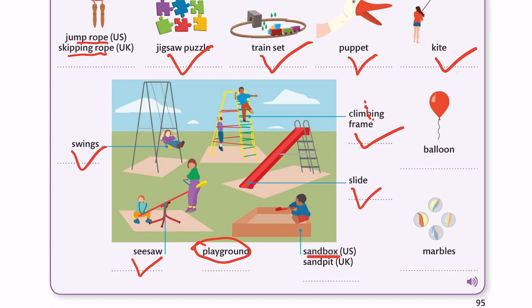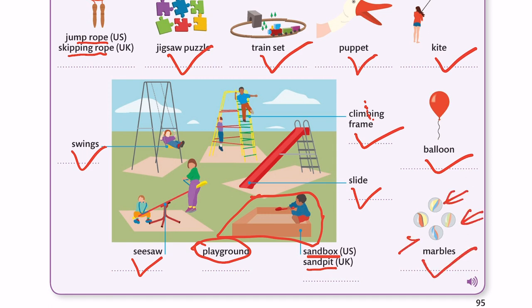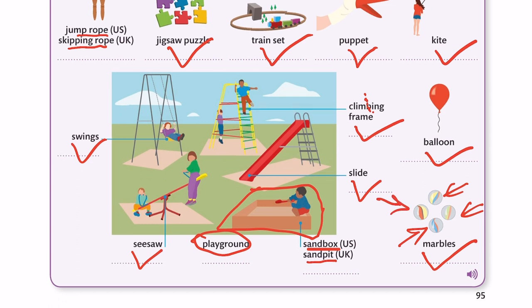Sandbox — or we can say sandpit. This is a box where children can play with sand. So sandbox or sandpit. Balloon. Marbles — they're like glass balls, we call them marbles. That's all for today.